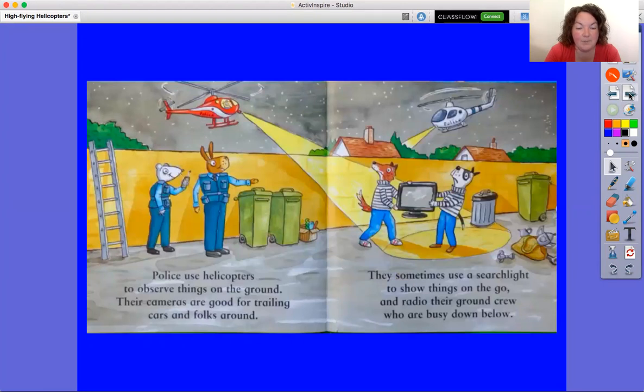Police use helicopters to observe things on the ground. Their cameras are good for trailing cars and folks around. They sometimes use a searchlight to show things on the go and radio their ground crew who are busy down below.